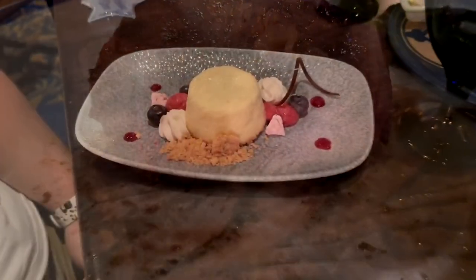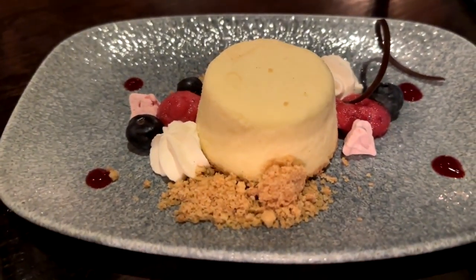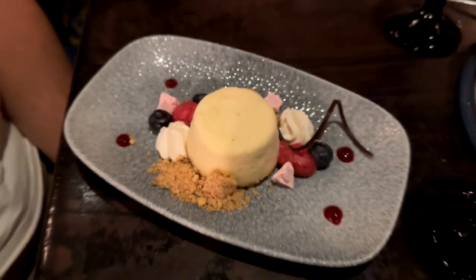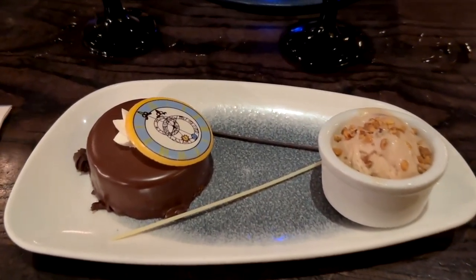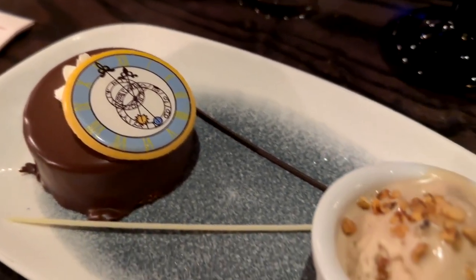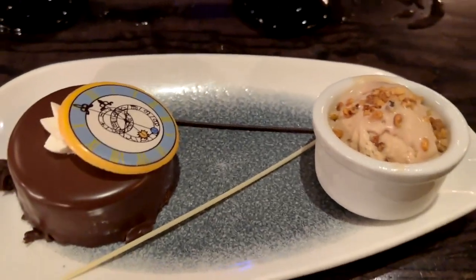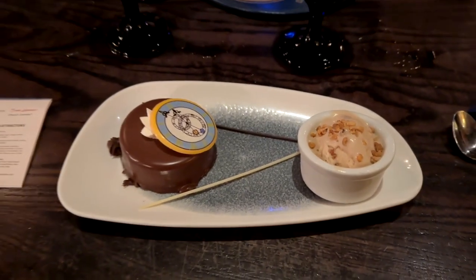As far as desserts, this is the cheesecake, which comes with seasonal flavored garnishes — this one has some raspberry and blueberries. And then this is an interesting one: The Clock Strikes 12, a Cinderella-themed dessert, which is a dark chocolate mousse with a caramel and crunchy praline center, served with a chocolate sauce and a hazelnut gelato. That's really yummy. The chocolate is very strong.